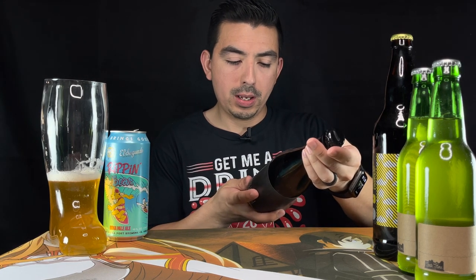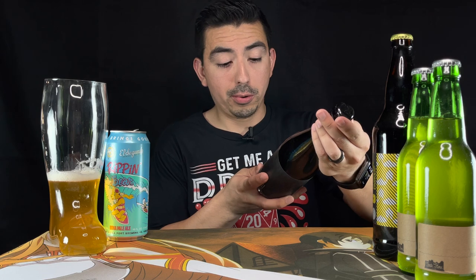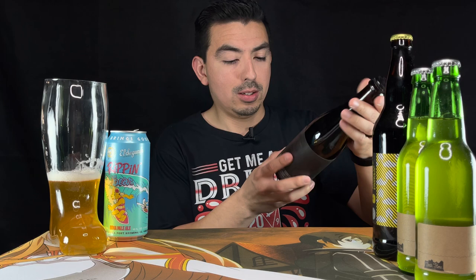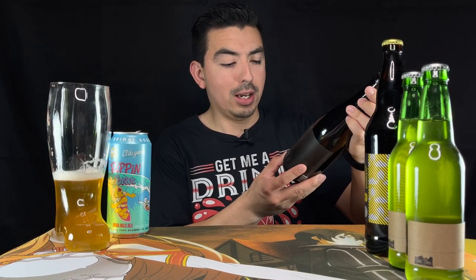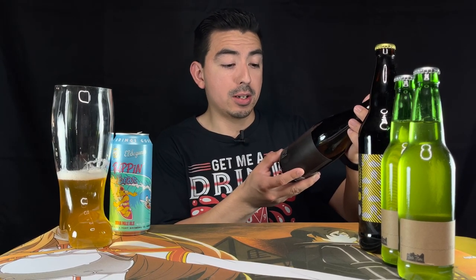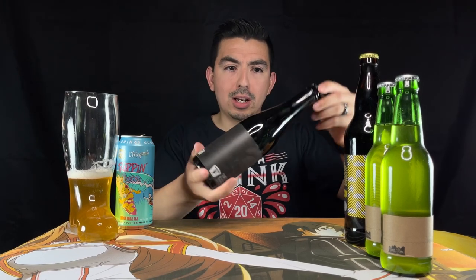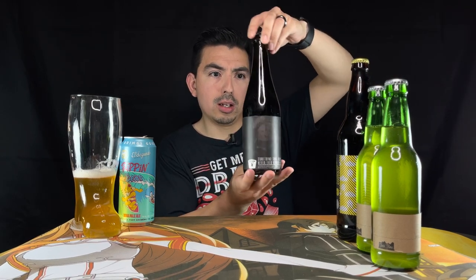This one's made by Drekker Brewing. It has like a motto — something that could never ever destroy us. It's a bourbon barrel aged imperial stout with granola, marshmallows, and milk sugar. Sounds interesting. You can kind of see that it's a little thick in there.